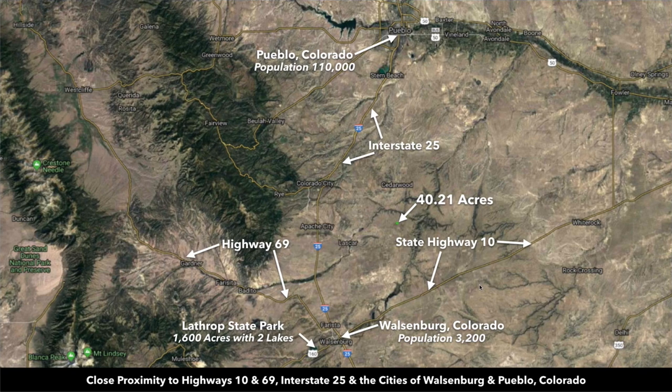From Walsenburg, Colorado — Walsenburg is the county seat of Huerfano County where the property is located — Walsenburg has a population of around 3,200. There are multiple grocery stores, building and lumber supplies, a hospital, restaurants, and professional services. About an hour and 10 minutes from Trinidad to the south, which has a population around 10,000. There's a Walmart Supercenter in Trinidad. Then you're about an hour and 20 minutes to Pueblo, which has a population of over 110,000 — pretty much anything you need you can find in Pueblo.